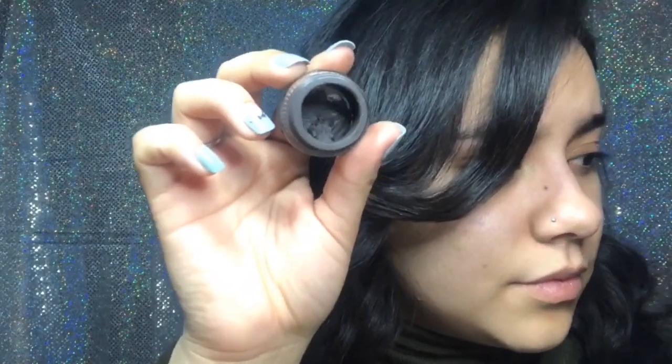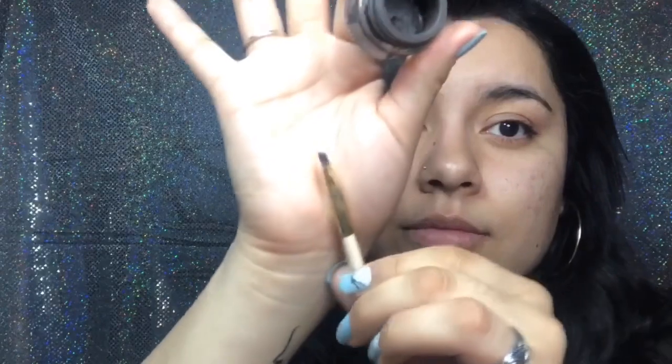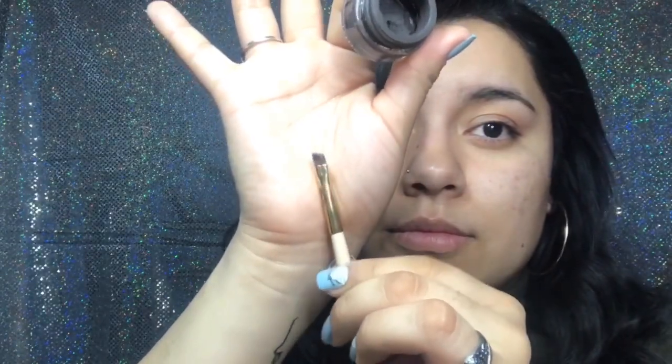I'm going to be using the Suzex Cosmetics Brow Pomade. This one's in Shake Dark Brown. I already went ahead and did my priming and everything, so I'm just starting on my brows first.